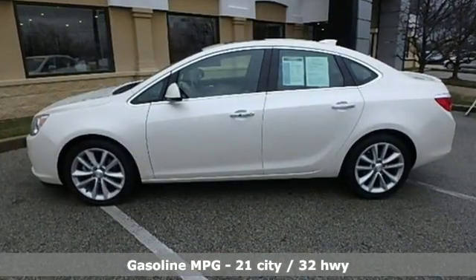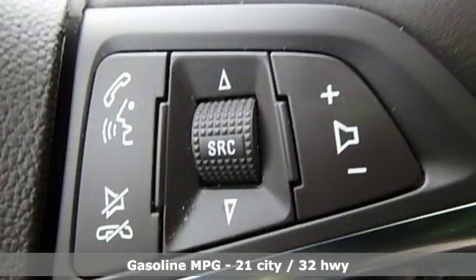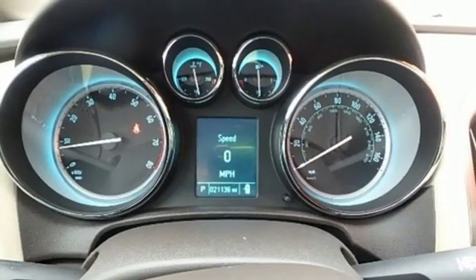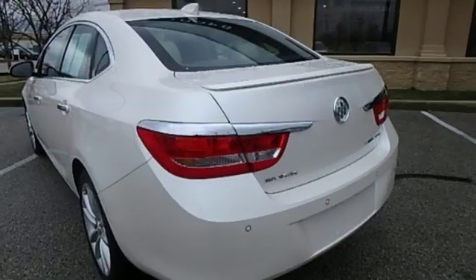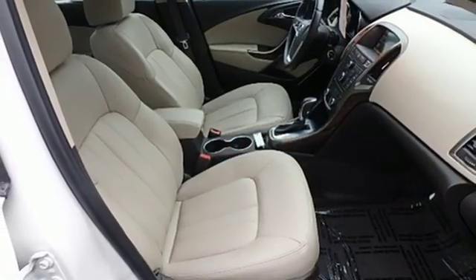Streaming audio, doors and push-button start proximity key, front heated leather bucket seats, rear parking sensors, Wi-Fi hotspot, dual zone climate control, inline four-cylinder engine, power sliding and tilting sunroof, gas pressurized shocks, and power heated mirrors.